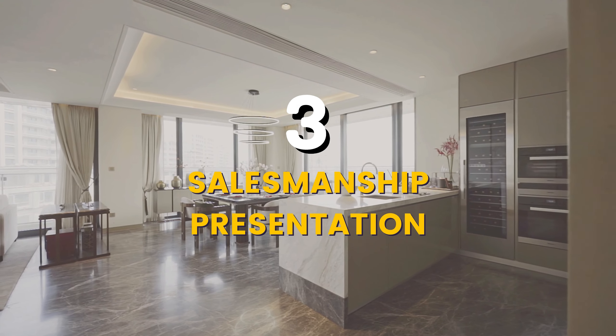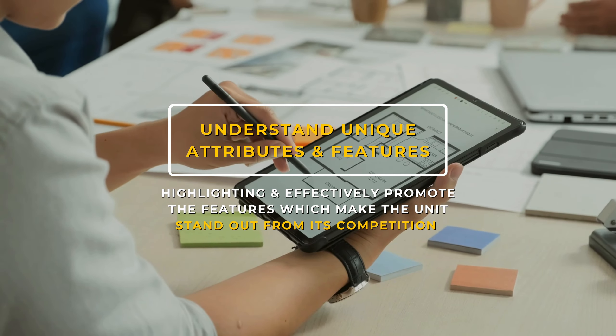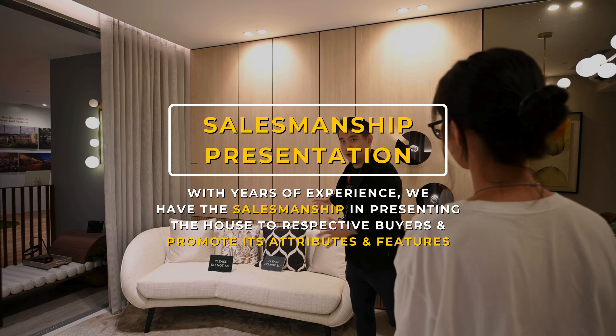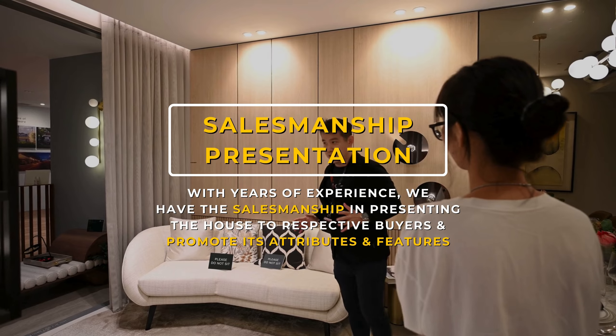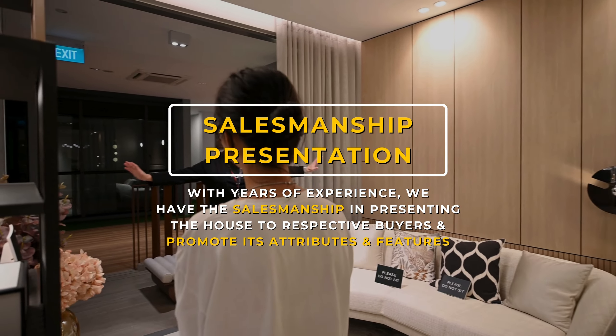Salesmanship and presentation: understanding the unique attributes and features of the house. With years of experience, we have the salesmanship and expertise in presenting the house to prospective buyers and bringing the house's attributes and features to life for them.